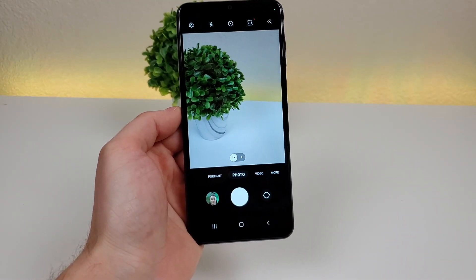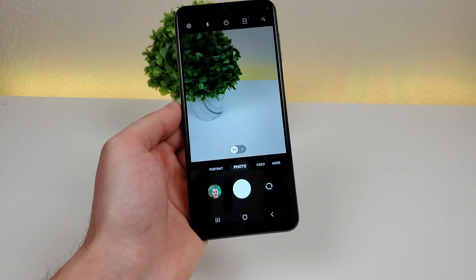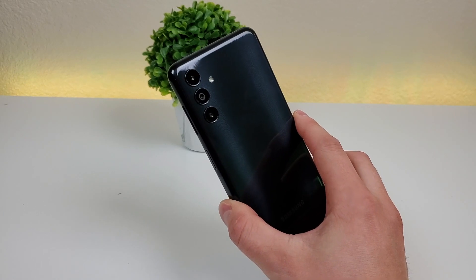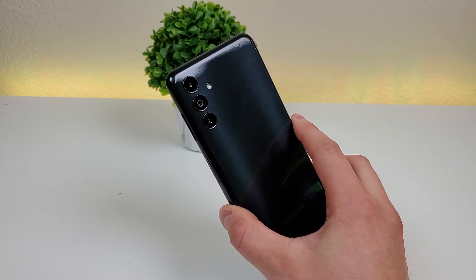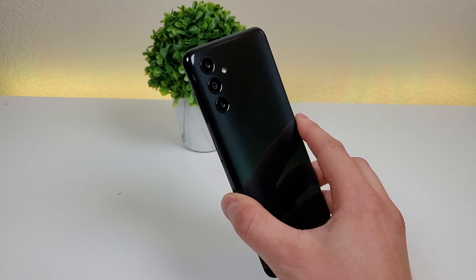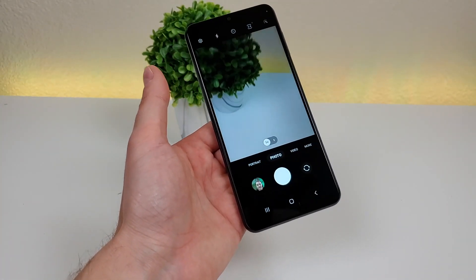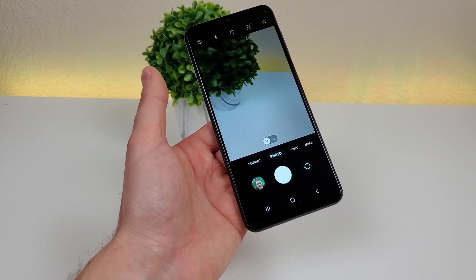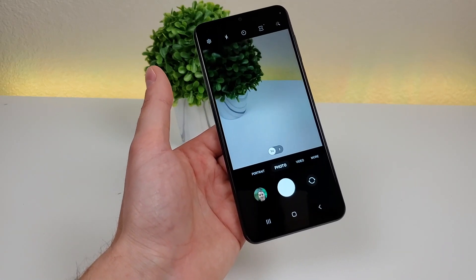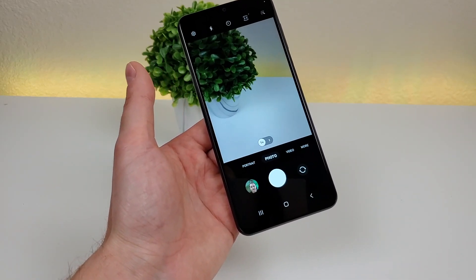That moves us to the third reason to avoid getting this device: there is no ultra-wide angle camera with the Samsung Galaxy A04s. We do have a triple camera setup with a 50-megapixel main camera, a 2-megapixel depth-sensing camera, and a 2-megapixel macro camera for close-up images, but there is no ultra-wide angle camera. Despite this being a lower-end device, I have covered budget phones in the past that do have ultra-wide cameras — typically they do the bare minimum, but they give you a nice preview of what that feature can provide.